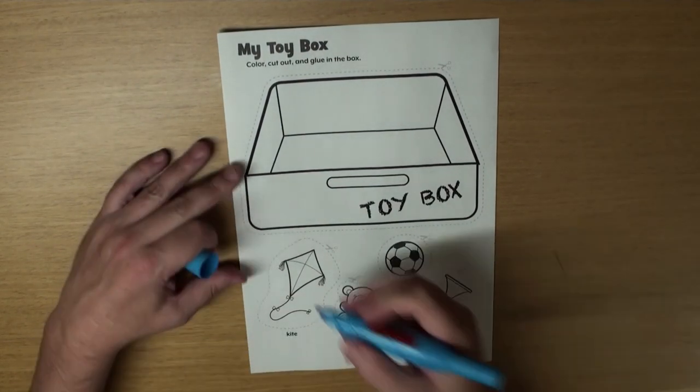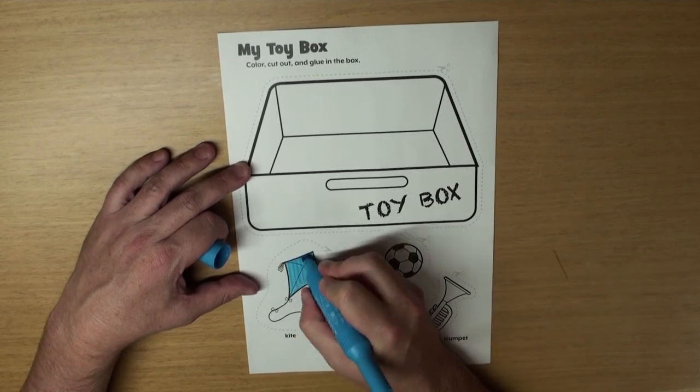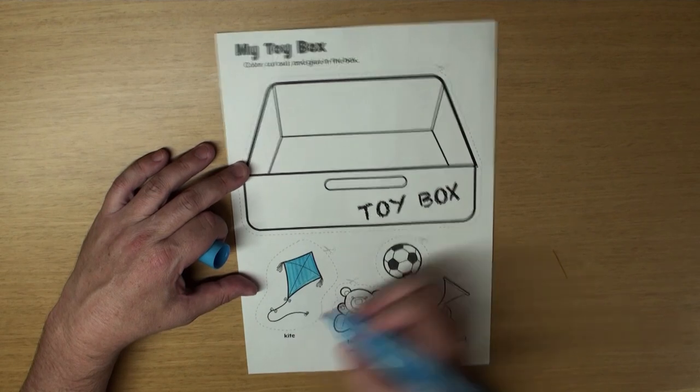Do you know what this is? That's right! It's a kite. It's a blue kite. Can you fly a kite?